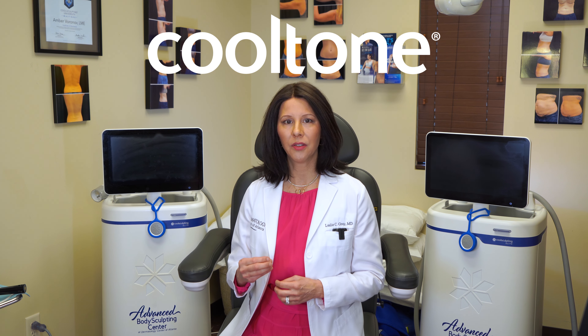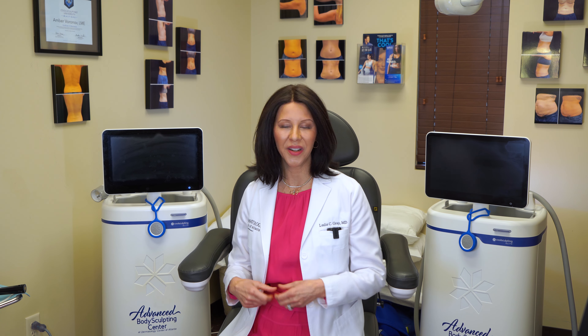In addition to the CoolSculpting Elite, we offer CoolTone. CoolTone uses magnetic muscle stimulation and helps improve the tone of the abdomen, the core area, the front and back of your legs, and even the buttocks — so there are several areas it can treat as well.